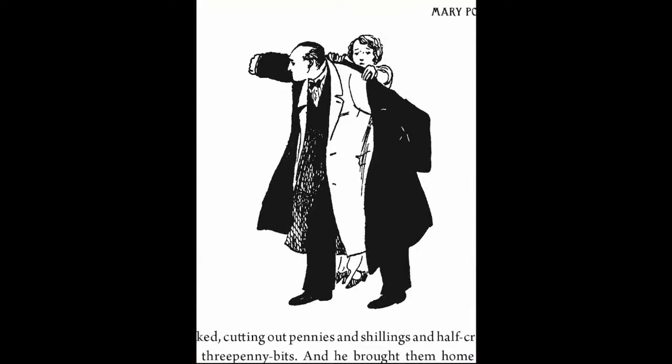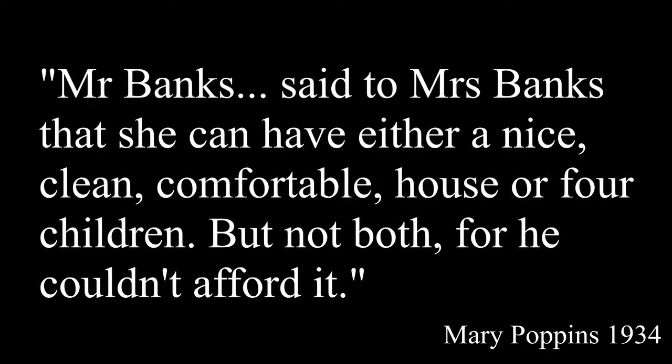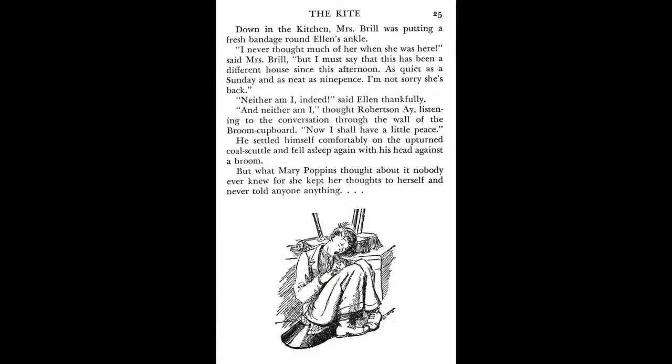The story begins in a small dilapidated house, number 17 Cherry Tree Lane. Living here is the Banks family — parents George and Winifred, and the children Jane, Michael, and the infant twins John and Barbara. Although the Banks family is established as not having enough money to both have a nice house and all these kids, they do have quite a number of people in their employ. Their cook is Mrs. Brill, their maid is named Ellen,